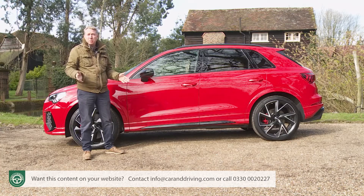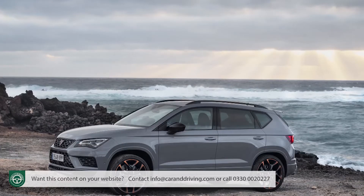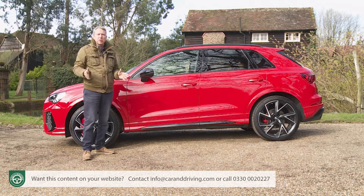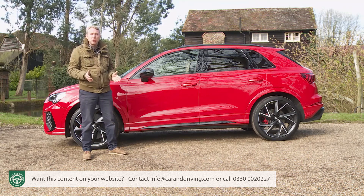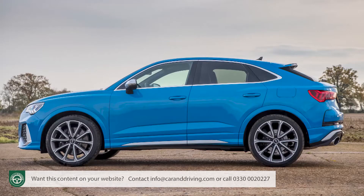Plus, potential buyers may also be looking at cars like the Volkswagen T-Roc R, the Cupra Ateca and the BMW X2 M35i. To give the RS Q3 the widest possible appeal in this company, Audi is offering it with two body styles: this standard Q3 shape and the alternative sleeker RS Q3 Sportback variant.